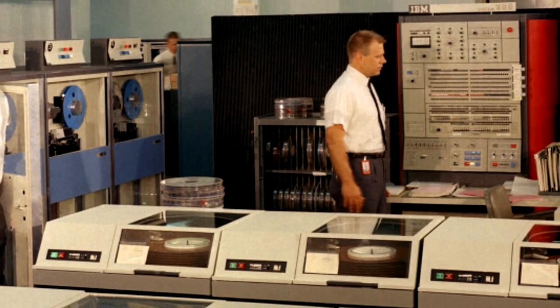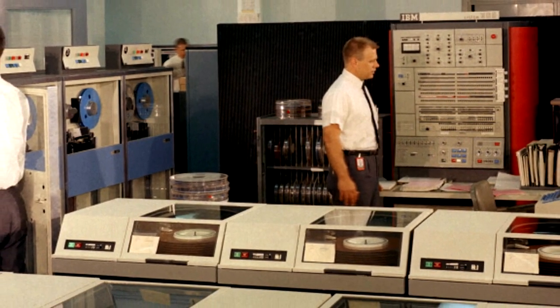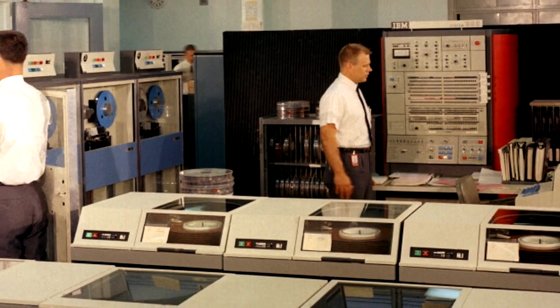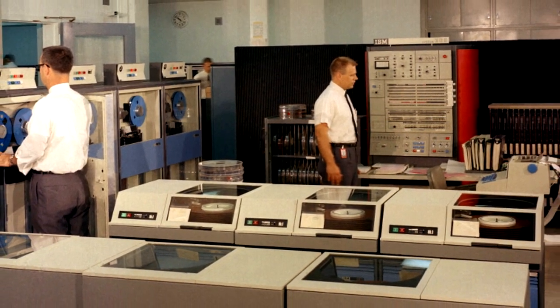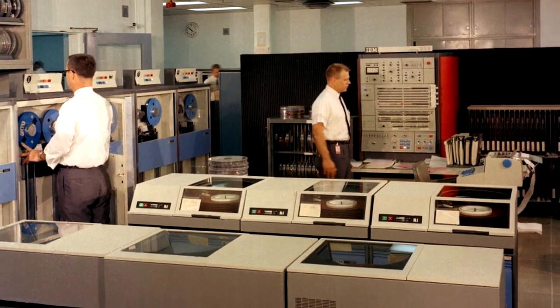Coming out of the Manhattan Project in the 50s, there was a big push for more and more powerful computers, and it was actually the nuclear weapons program that was driving that. And Oak Ridge had a machine called Oracle that was sort of the supercomputer of the day.